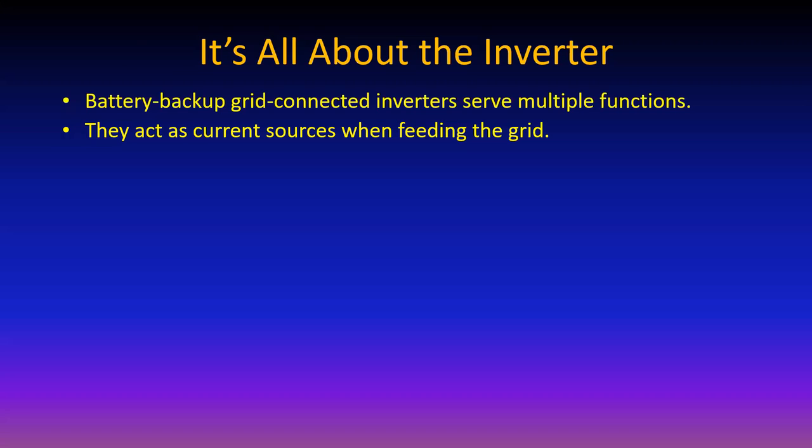IEEE 1547-2020 also allows the utility some control over the power factor of the generation. So if the utility power factor is low or inductive, the inverter can effectively come in as capacitive - acting like a big capacitor - because it's simply a matter of telling it what phase angle to maintain as a difference between the current and the voltage.